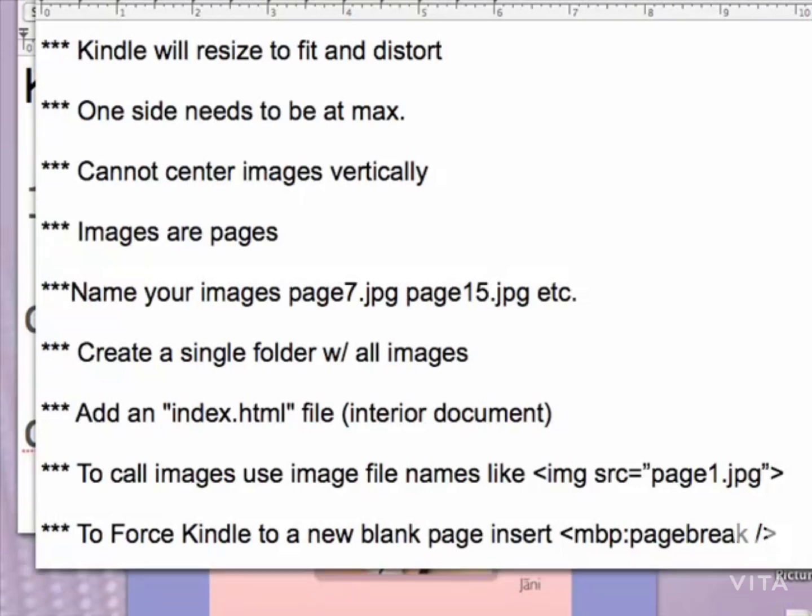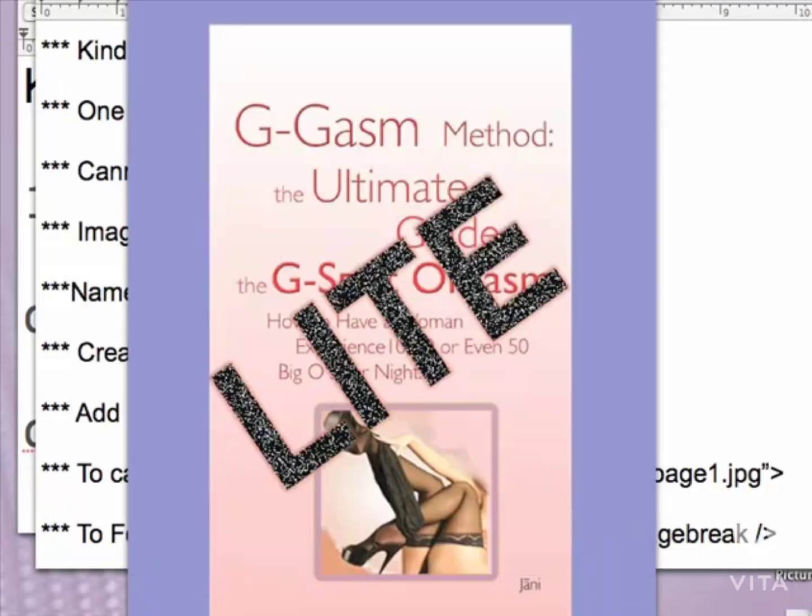You cannot center images vertically — you can center them horizontally but not vertically. To work around this, what I do is take your image after it's been optimized and cut and paste the final image into the center of a 520 by 622 background. So now your images are the fullest size possible and always centered perfectly. I used a blue background here just to show the contrast — obviously you would use a white background so it looks perfectly centered.